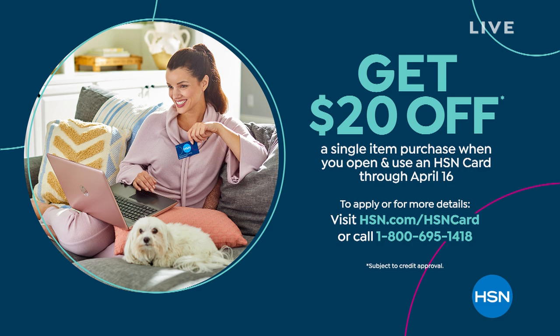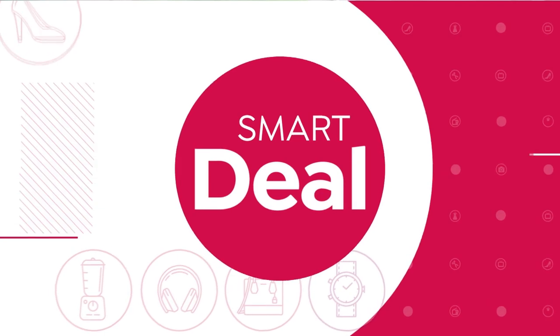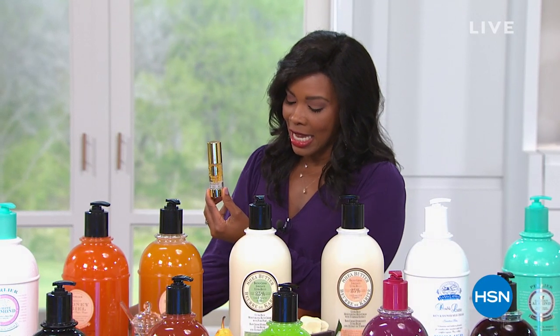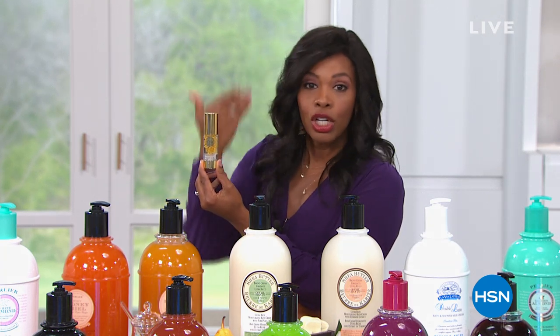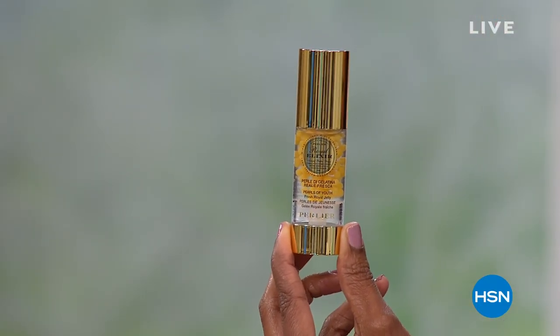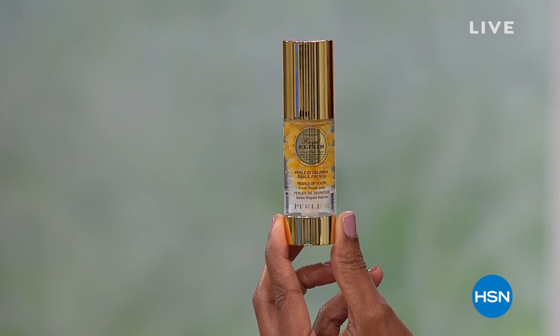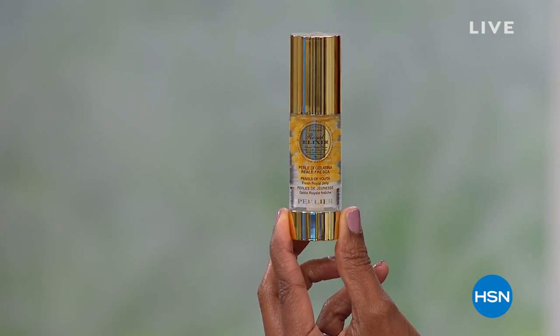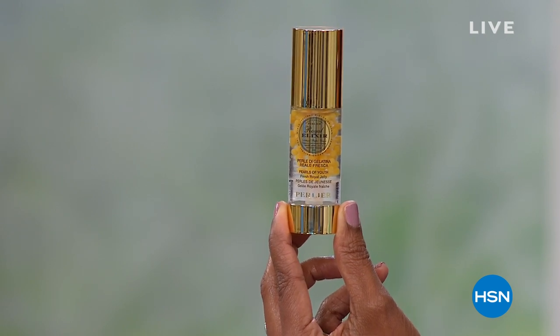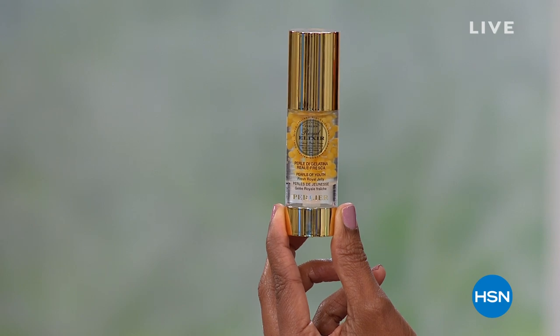This is a smart deal, and it's coming up in about 15 minutes. If you know, or maybe if you don't know, the benefits of royal jelly for your skin, hang out with us, because this is what you're going to use on your face — 21 days, an intensive beauty treatment and beauty serum, so simple and easy to use, about more than half off our regular HSN price. Well under $60 — that tells you what it normally sells for. You're getting a smart deal today.